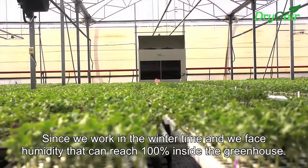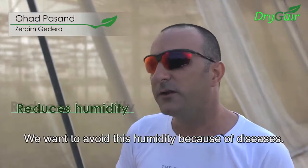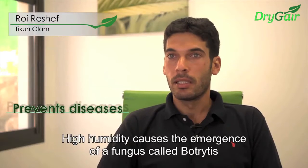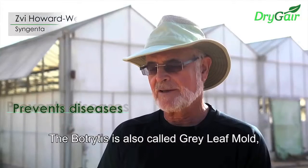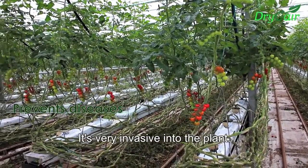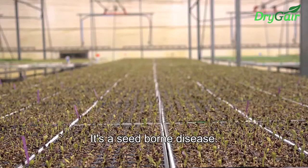Since we work in the winter time and we face humidity that can reach 100% inside the greenhouse, we want to avoid this because of disease. The bottom line is also called gray leaf mold — Botrytis — and it's very invasive into the plant. In tomatoes we also have a disease called Clavibacter michiganensis, which is a seed-borne disease.